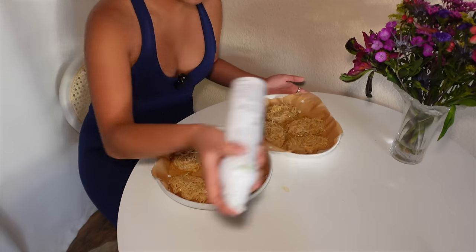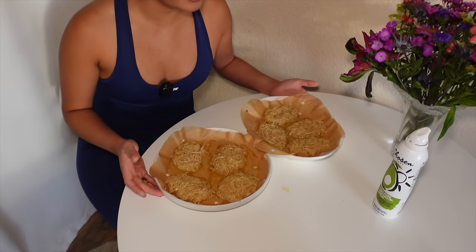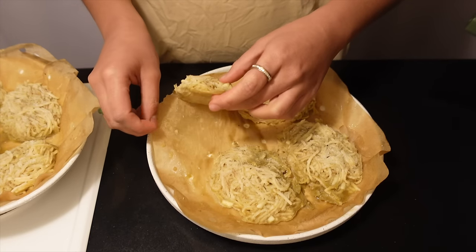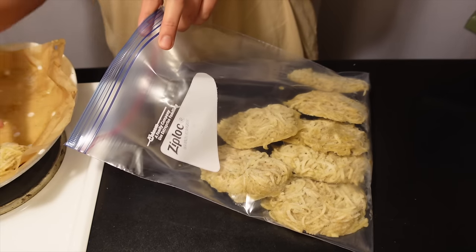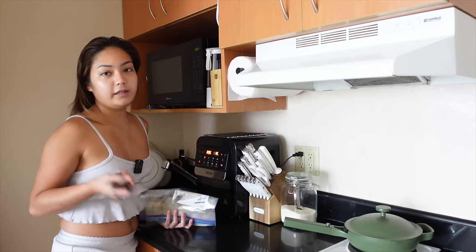Finally, 8 hash browns with one final spray of avocado oil. And then these go to the freezer like this. Once individually frozen, let's bag them. Good morning, friends! Let's try our hash browns. And then let's do our eggs.